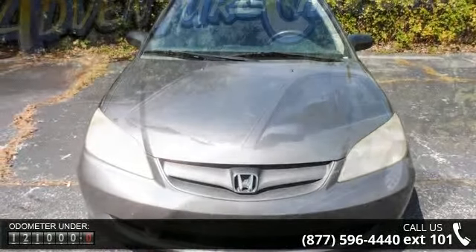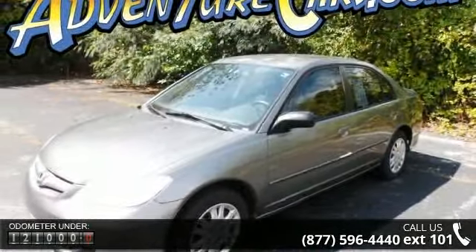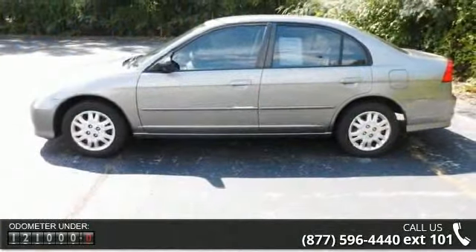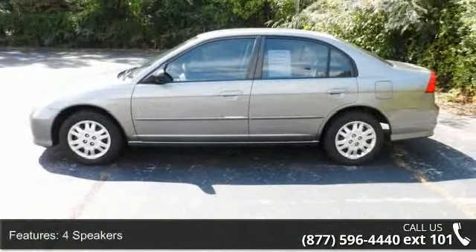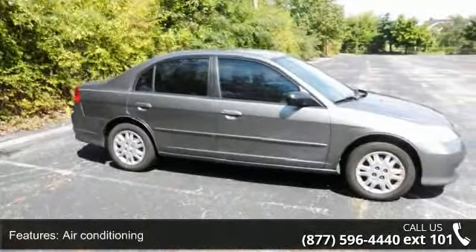Some of the top features included with this vehicle are four speakers, air conditioning, AM FM radio, AM FM stereo WCD, body side moldings, clock and four speakers, cloth trim, driver door bin, and dual front impact airbags.